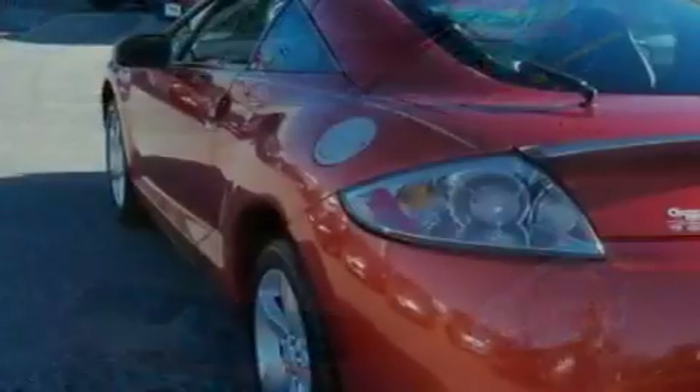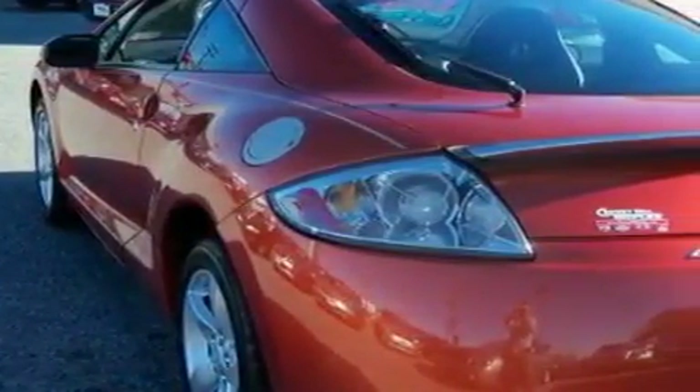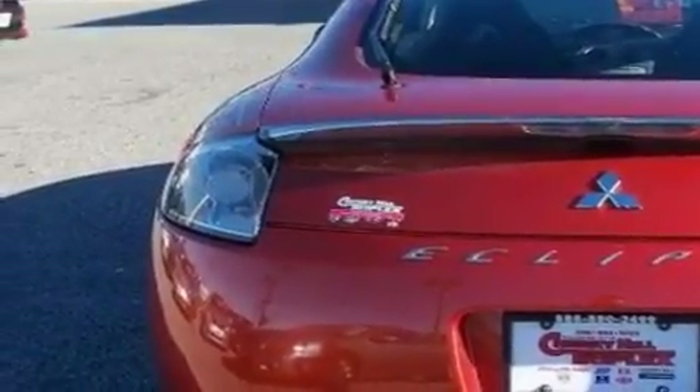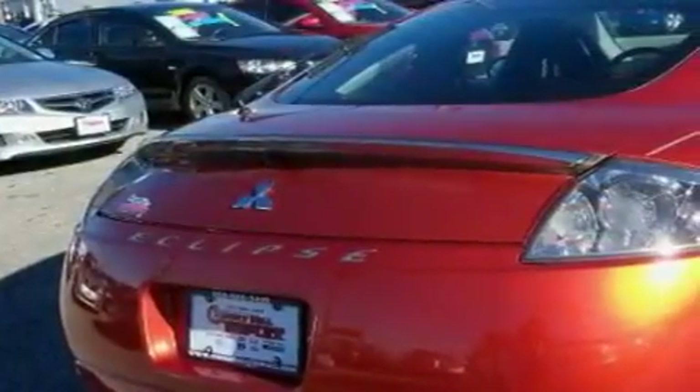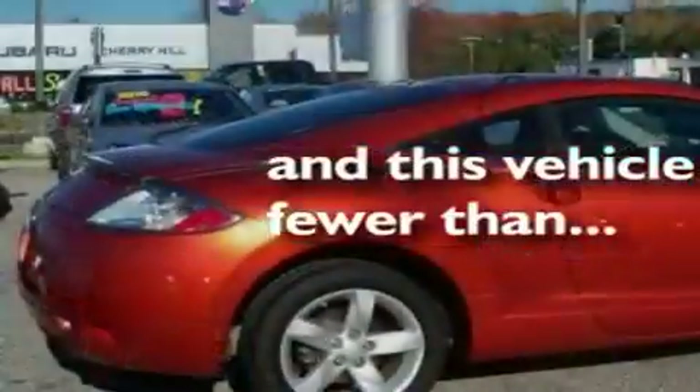Its top features include a moonroof, cruise control, a rear window defroster, a leather-wrapped shift knob, a multi-link rear suspension, alloy wheels, a rear spoiler, a low-tire pressure indicator, and keyless entry. And this vehicle has fewer than 20,000 miles on the odometer.